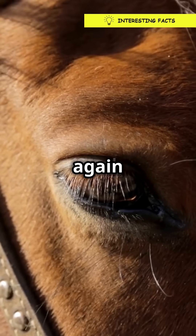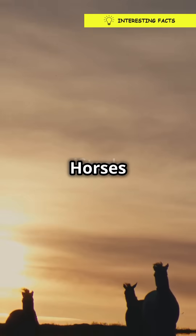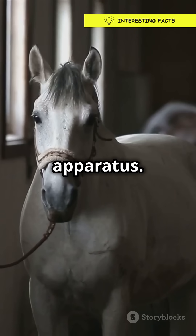I will never look at horses the same way again after learning this. Alright, horse lovers and curious minds, listen up. Horses are like the superheroes of the animal kingdom. They can sleep standing up thanks to a nifty trick called the stay apparatus.